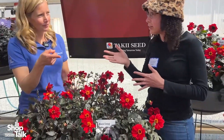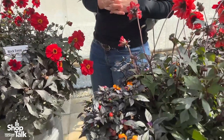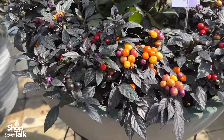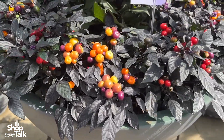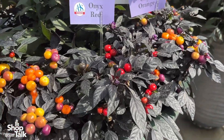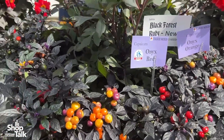This dark foliage dahlia joins some of our other dark foliage items like Capsicum Onyx Orange, which we introduced last year, and it also joins Onyx Red, which has been an industry favorite for a long time and is an AAS winner.